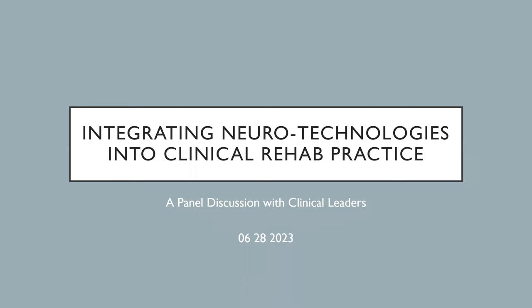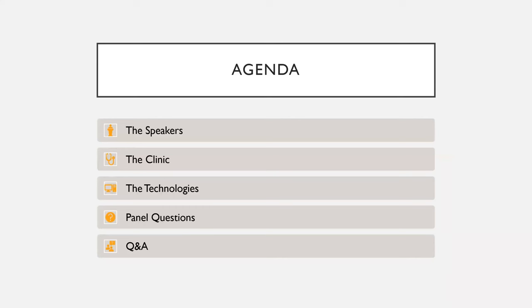Welcome to this webinar on Integrating Neurotechnologies into Clinical Rehab Practice. We invited three clinical leaders to join us today. The agenda covers speaker introductions, the Surrey Neuroplasticity Clinic, an overview of three neurotechnologies, panel questions, and a Q&A at the end. Feel free to put your questions into the chat as the webinar progresses.